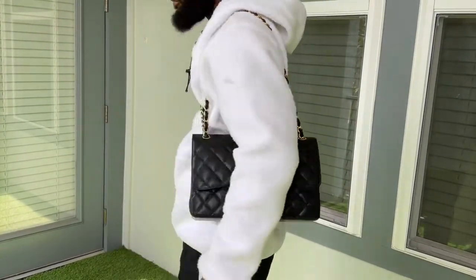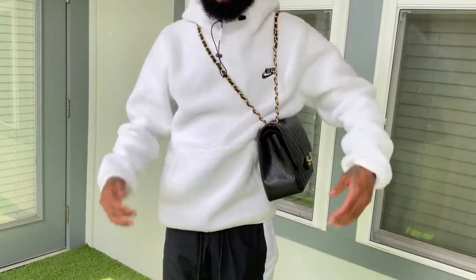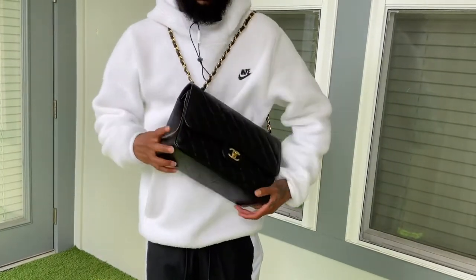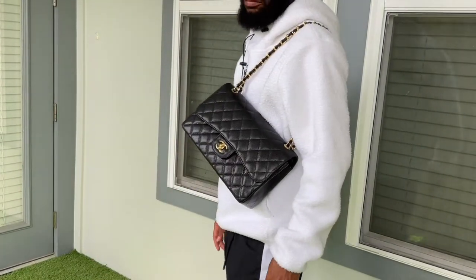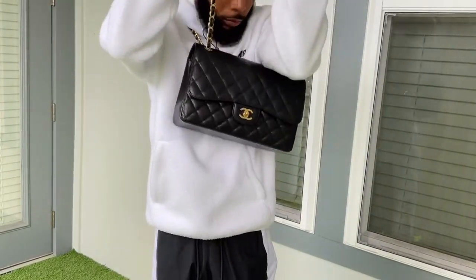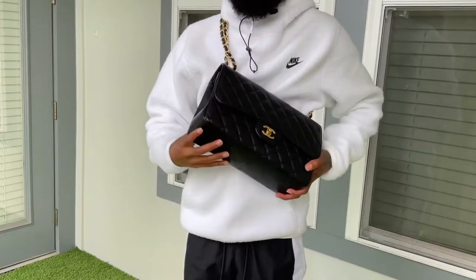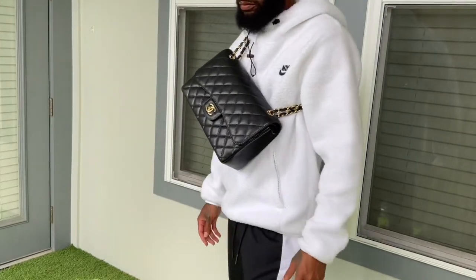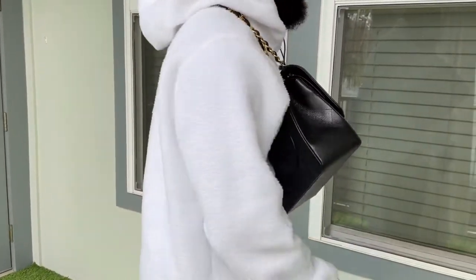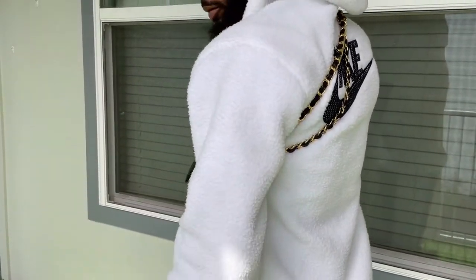This bag is worth it — it's timeless and I'm going to get so much use out of it. There are so many different size variations: there's a mini square, a mini rectangle, a small, a medium — which is the white version I have — and then this one, which is the large technically called a jumbo. Then there's a maxi, which is even bigger than this. I'll place all those on the screen so you guys can see.